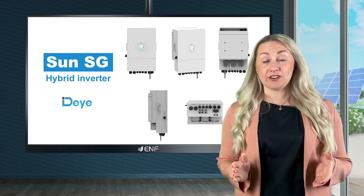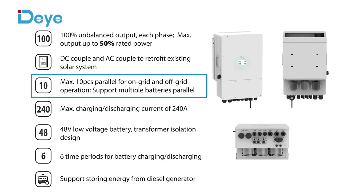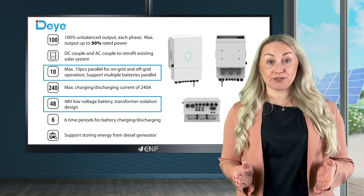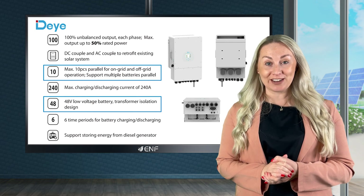This three-phase inverter is available in five variants with rated output power ranging from 5 to 12 kilowatts and supports up to 10 units in parallel connection for high power needs. A low battery voltage of 48 volts and built-in isolation transformer makes the system safe and reliable.